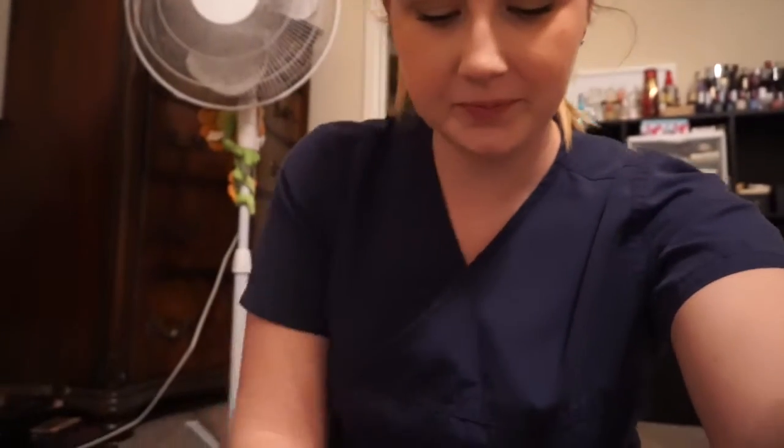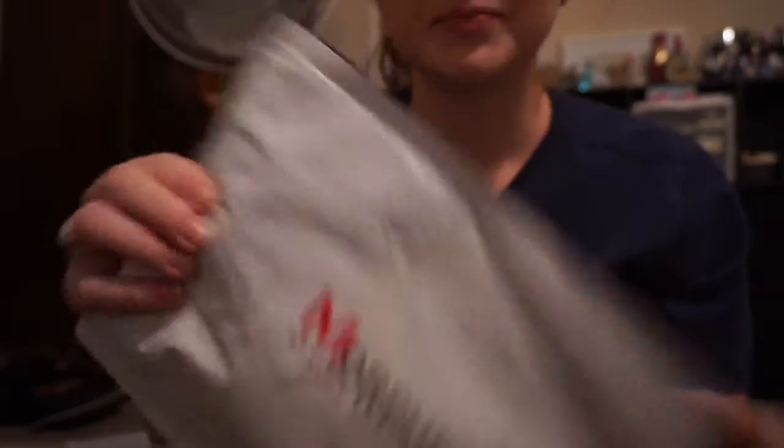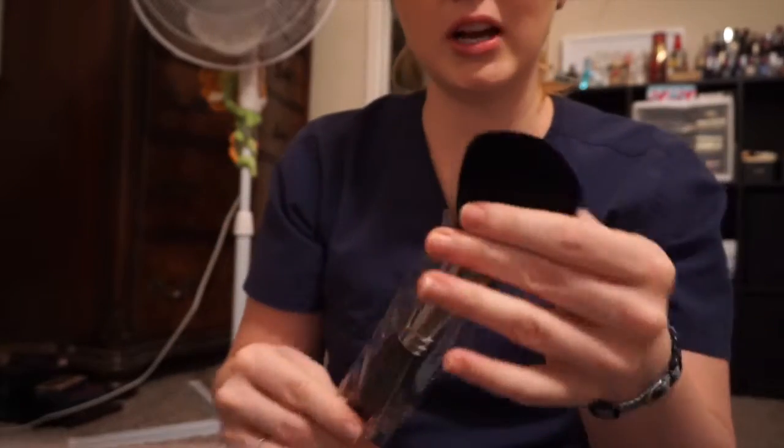I also signed up for the Morphe monthly brush subscription. It's pretty cool — $20 and you get at least $30 worth of products. I love makeup brushes, though I need to wash a lot of them soon. Let's see what's in it. Wow, this is a big hunkin' brush!